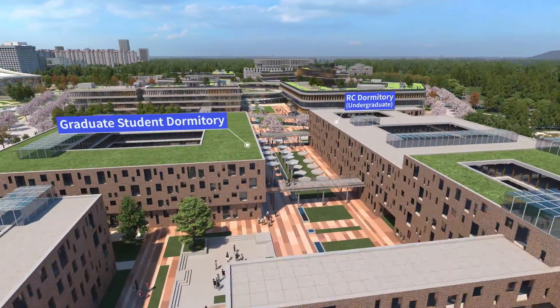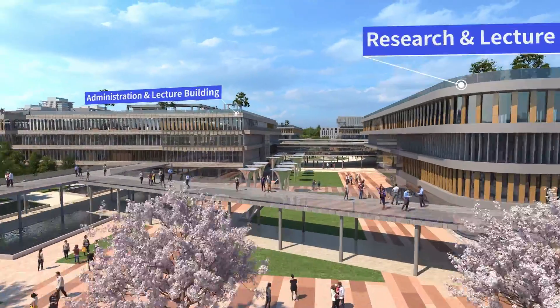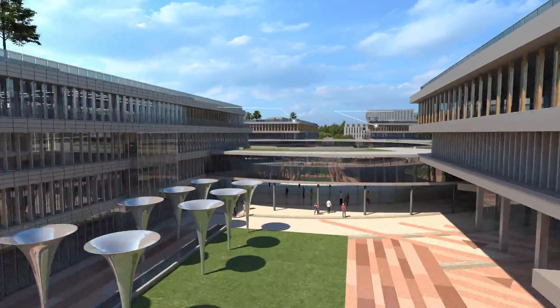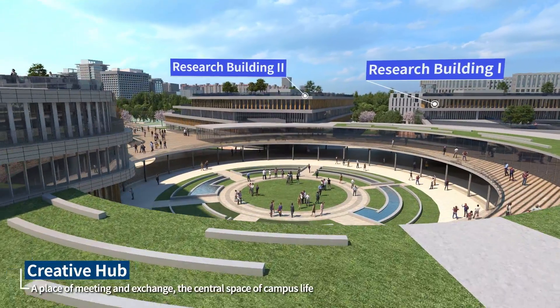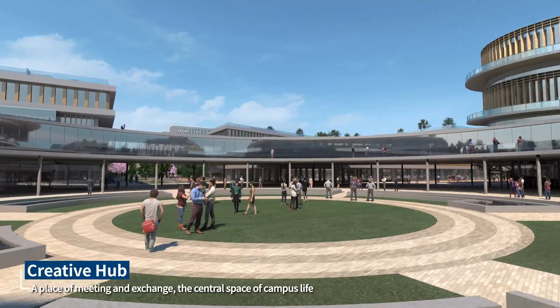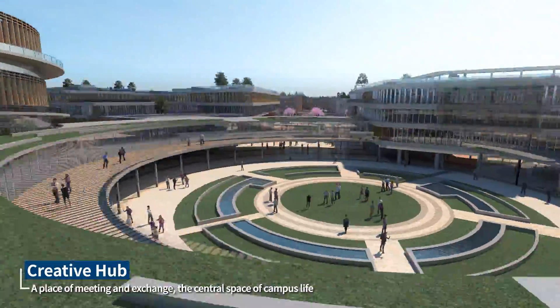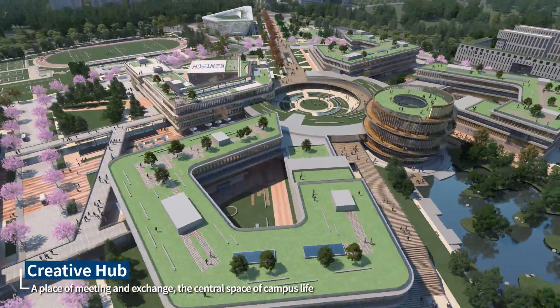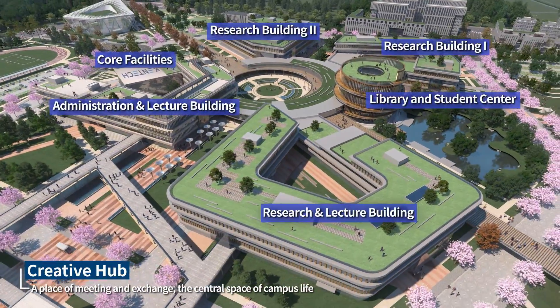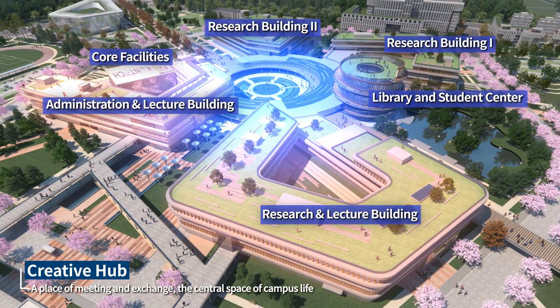When you walk along the Linear Plaza from the RC Dormitory, which is the student's main living space, you will be connected to the Creative Hub, the central space of the campus. The Creative Hub is a connection point to the Research Building, Administration and Lecture Building, Library, and Student Center — a symbolic central space of Kentec as an interdisciplinary institute.